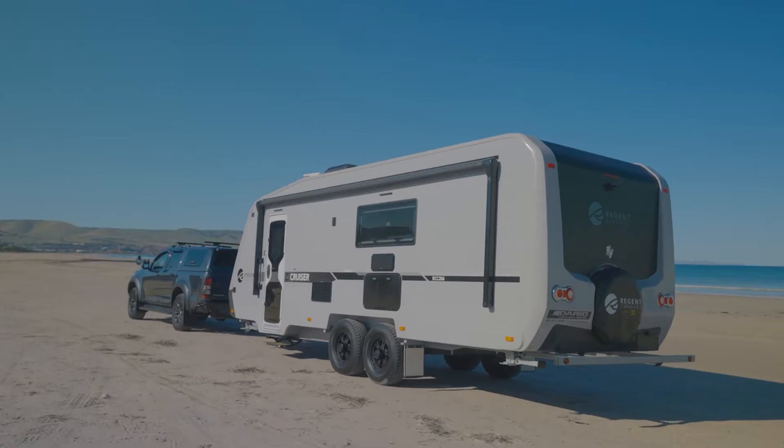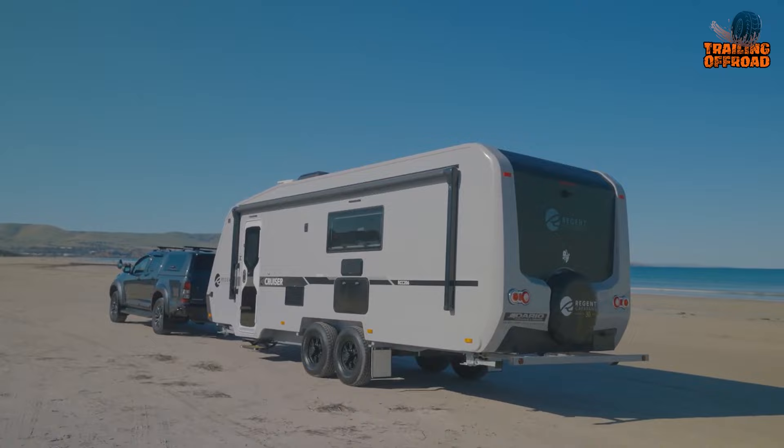The Cruiser's chassis is coated with Raptor coat, with a 50-millimeter ball coupling and torsion beam suspension included as standard.